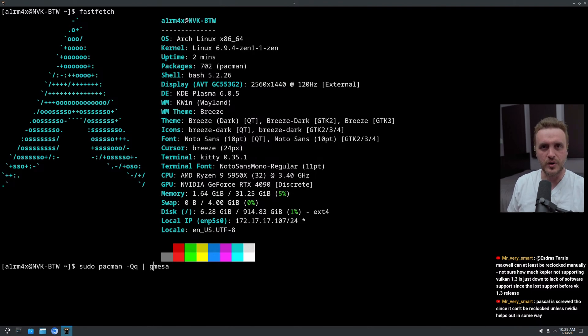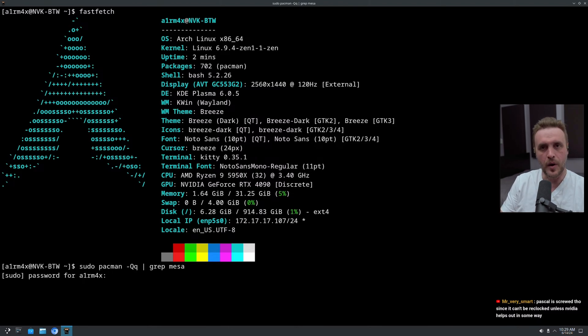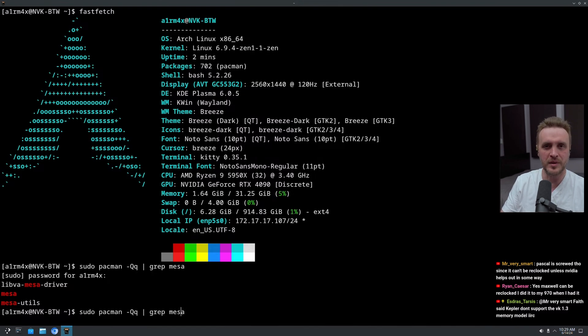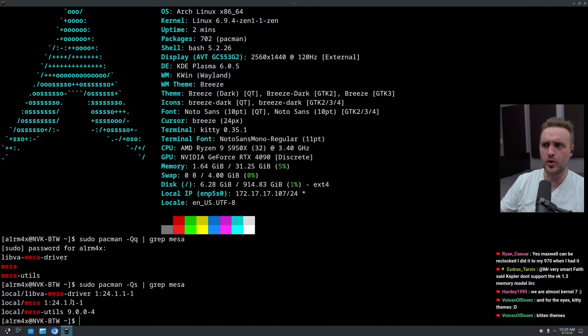The good news since the last time we tested this driver is that Mesa now delivers NVK out of the box. When I say out of the box, you don't have to compile Mesa git, you don't have to go out of your way. If you are using a rolling release distro, or even a standard distro — depending on when you watch this video — if it includes Mesa 24.1, you have NVK ready to go right away. That's already great news compared to seven months ago.